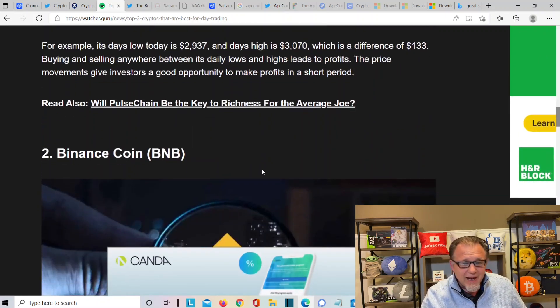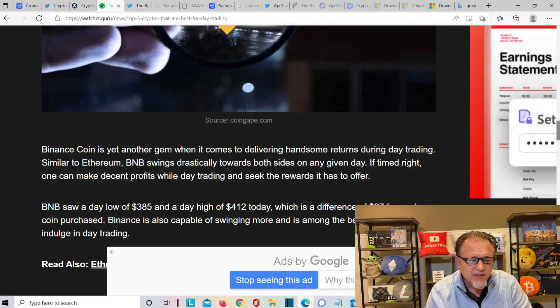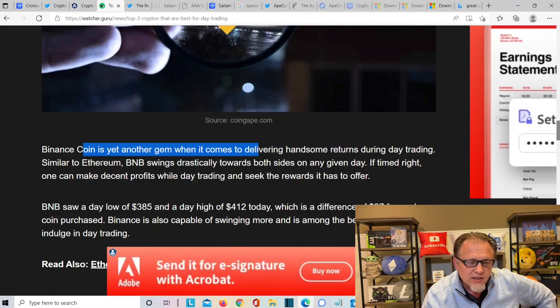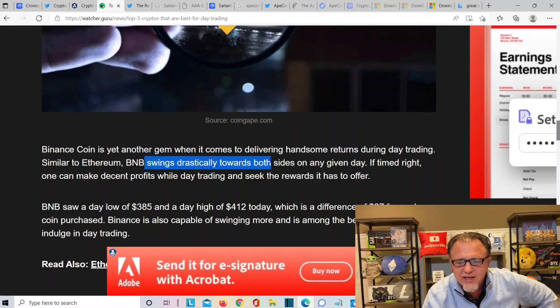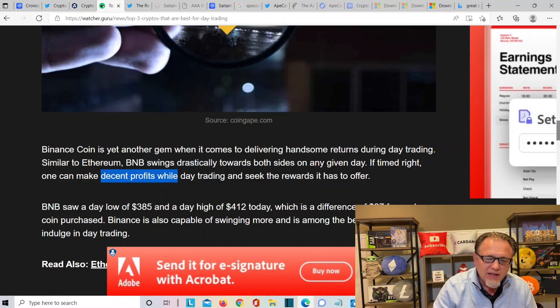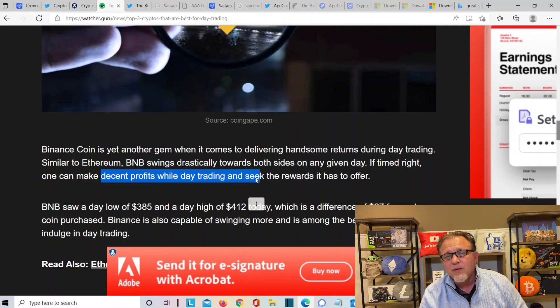Number two: Binance Coin, BNB. Binance Coin is yet another gem when it comes to delivering handsome returns during day trading. Similar to Ethereum, BNB swings dramatically towards both sides on any given day. If timed right, one can make a decent profit while day trading. The thing about crypto — you don't have to day trade it during market hours. You could do it at 10 o'clock at night or 3 o'clock in the morning.